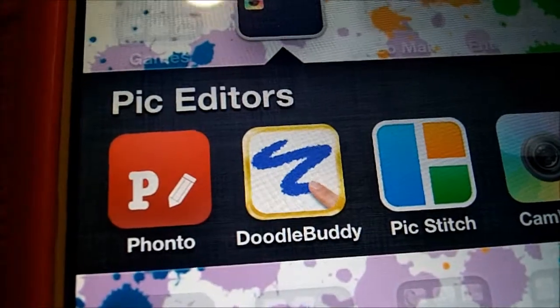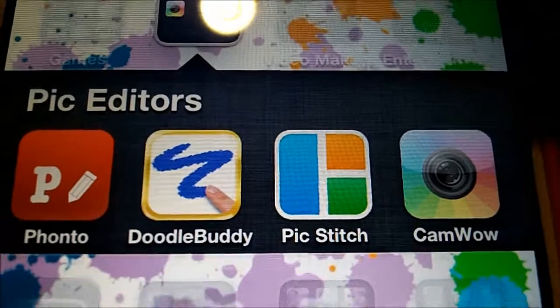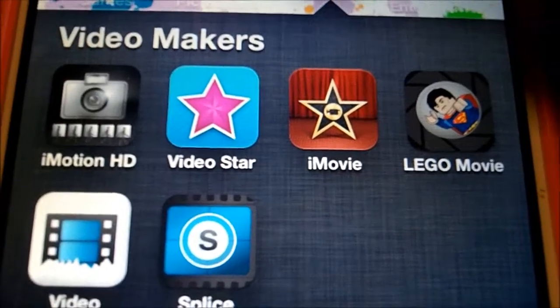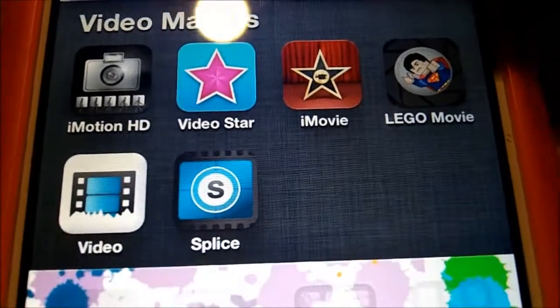I have Pic Editors, which has Fonto, Doodle Buddy, PicStitch, and CamWow. And then I have Video Makers, which has iMotion, Video Star, iMovie, Lego Movie, Video for Kick, and Splice.